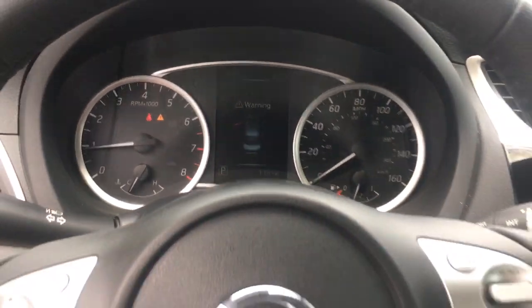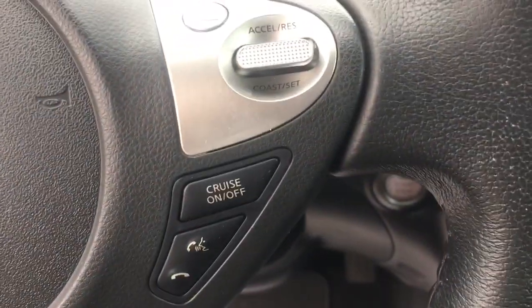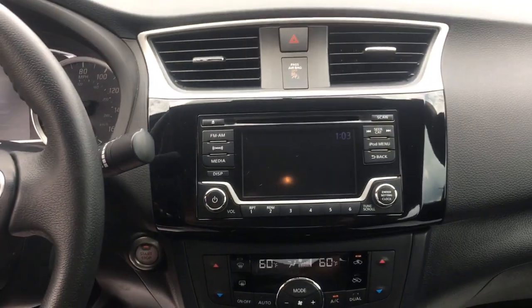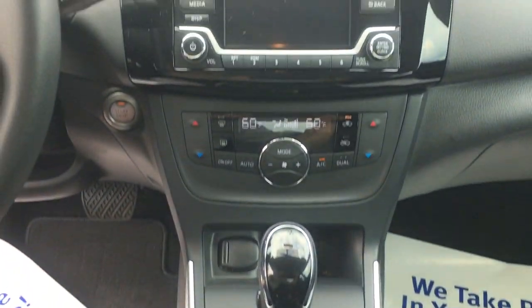Keyless entry. Backup camera. Satellite radio. Keyless start. Bluetooth connection. Aluminum wheels. Steering wheel audio controls. Multi-zone A/C.